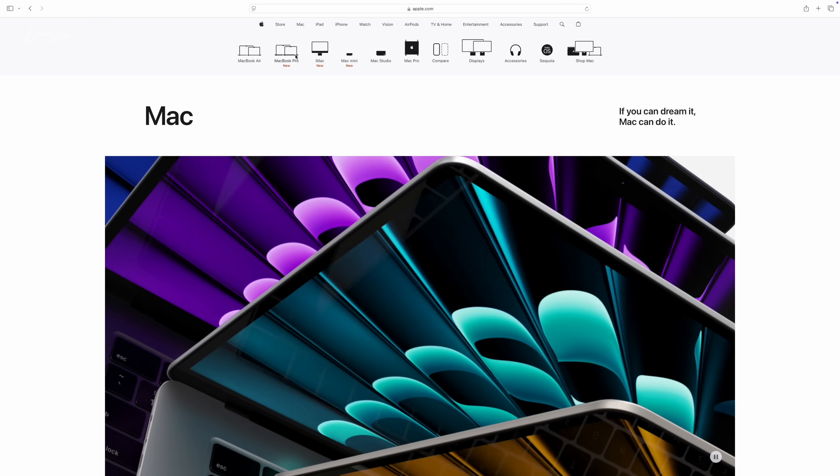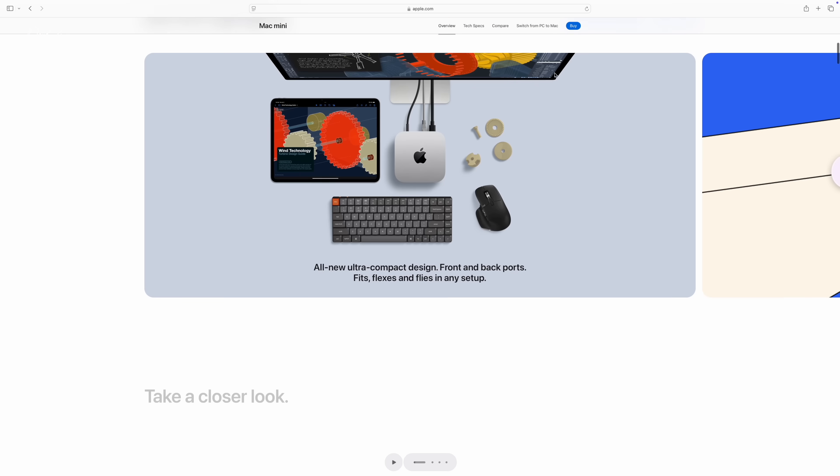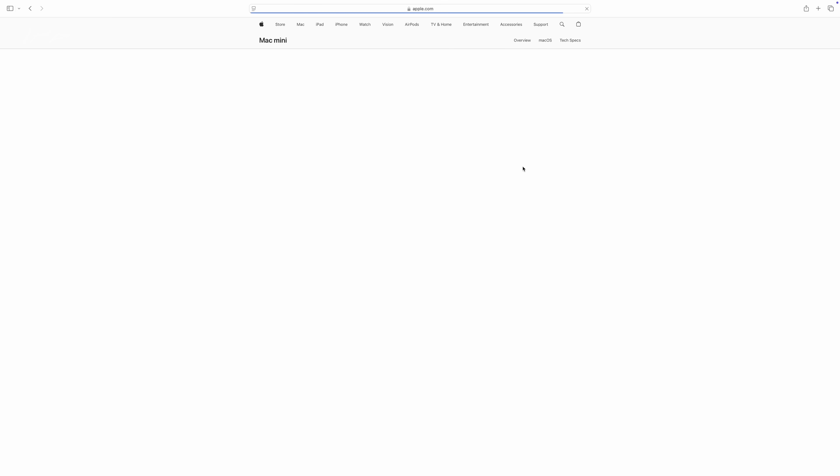The M4 Mac Mini starts off affordable — that's part of its USP, part of its appeal. It could be the first Mac you get into. The ticket price on the base model M4 Mac Mini is five to six hundred pounds, and for the M4 Pro Mac Mini it's fourteen hundred pounds. It's an appealing price point until you start adding extras at the point of checkout.